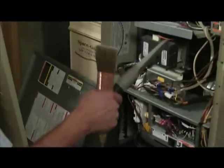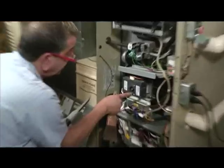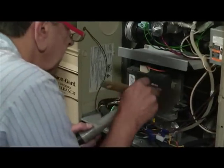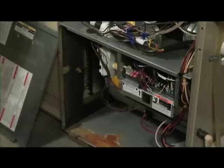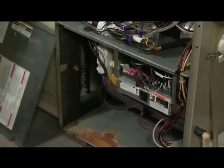I want to continue with some cleaning. We've got a little motor here — when this is running it spins and tends to draw some dust and dirt in. This is your main circuit board right through here, and this is the brains of the unit. Your thermostat comes down and goes into here and tells it what to do. If there's any problem with the circuit board, they're not repairable — they need to be replaced by a qualified technician.